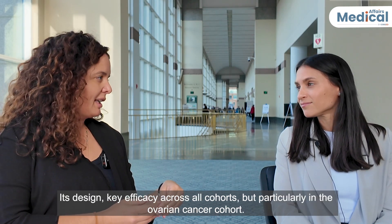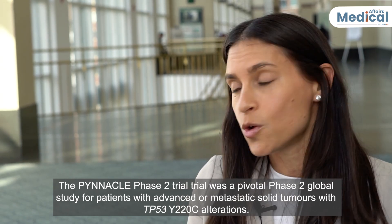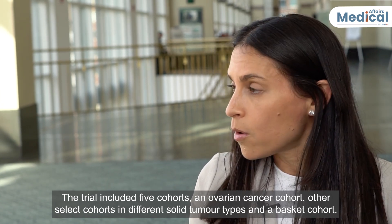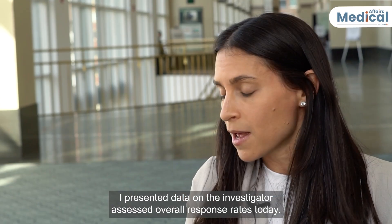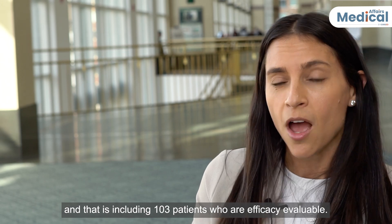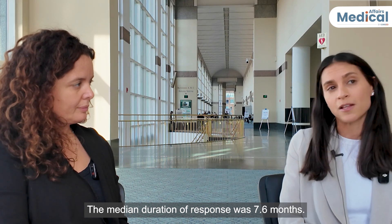Could you walk us through the PINACLE Phase II clinical trial, its design, key efficacy, and results across all cohorts, particularly in the ovarian cancer cohort? The PINACLE Phase II trial was a pivotal global Phase II study for patients with advanced metastatic solid tumors with p53Y220C alterations. The trial included five cohorts: an ovarian cancer cohort, other select cohorts, and different solid tumor types in a basket cohort. The co-primary endpoints were overall response rate in the ovarian cohort and across all cohorts. The overall response rate across all cohorts was 34%, including 103 efficacy-evaluable patients. These were generally heavily pre-treated patients. Responses were fast — median time to response was 1.3 months — and durable, with a median duration of response of 7.6 months.